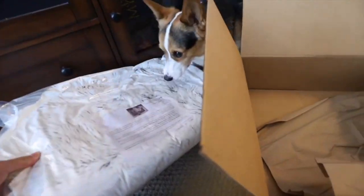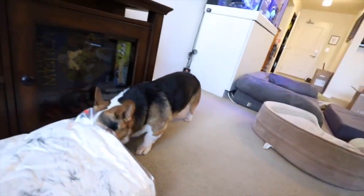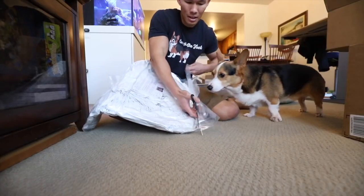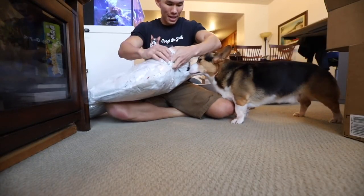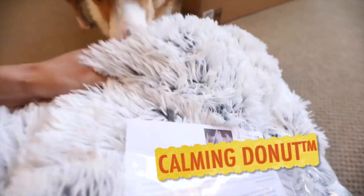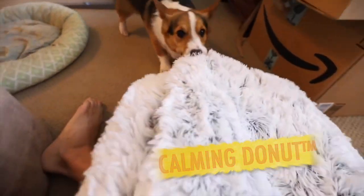Here it is. What is it? It's puffing up, it's puffing up Gatsby. Oh my gosh. What is it? What is it Gatsby?